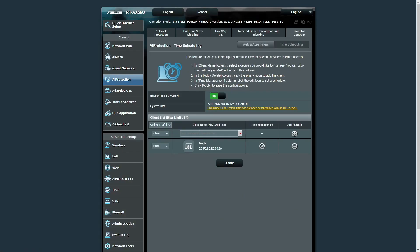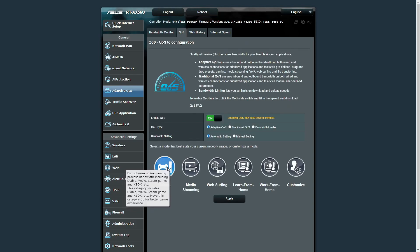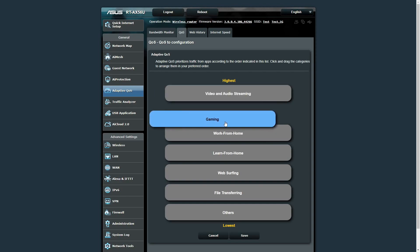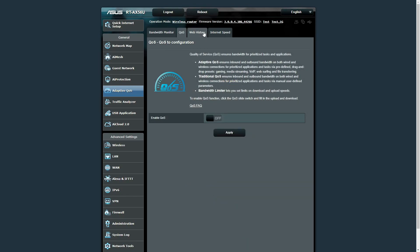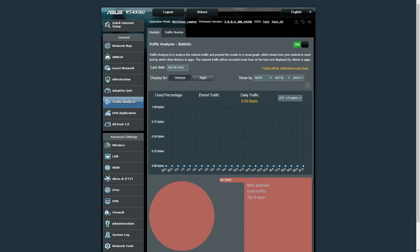Next is Adaptive QoS — Quality of Service. You can prioritize traffic categories such as gaming, media streaming, web surfing, learning from home, or working from home, or go into full customization where you manually rank priorities in order — for example, gaming first, then video and audio, then file transferring. There is also web history, which logs which device visited which domain and at what time. The traffic analyzer shows which device is consuming the most internet, and you can limit that usage.